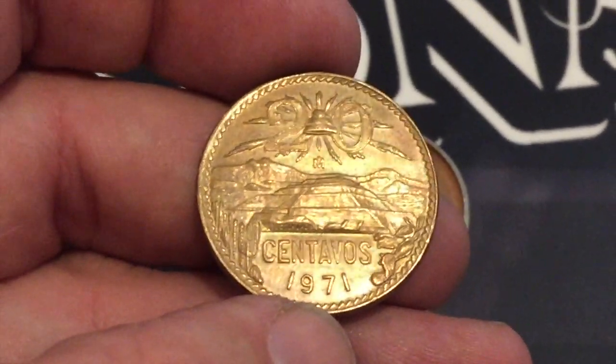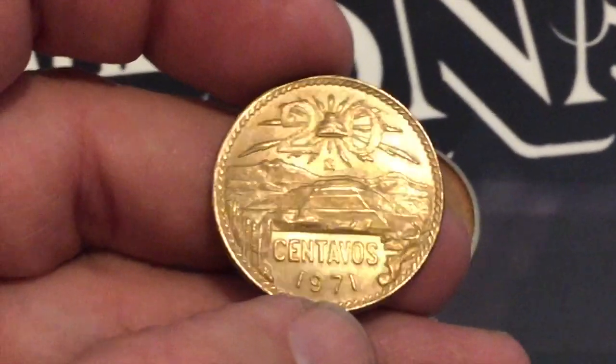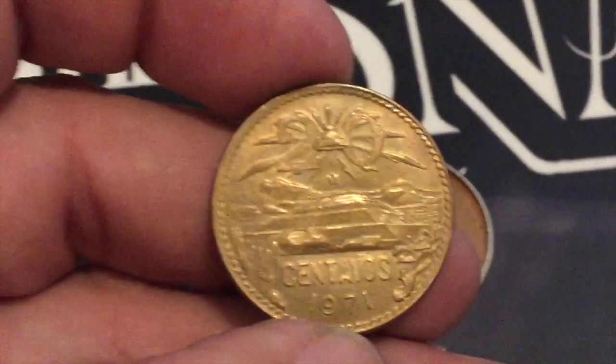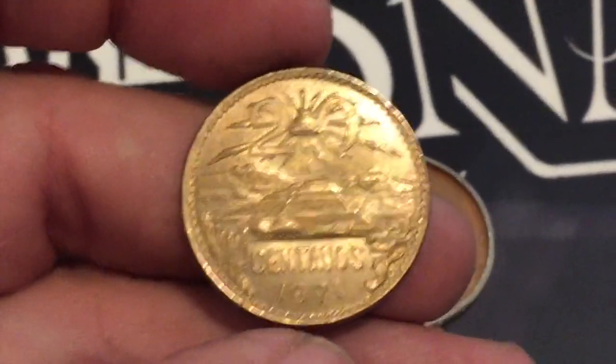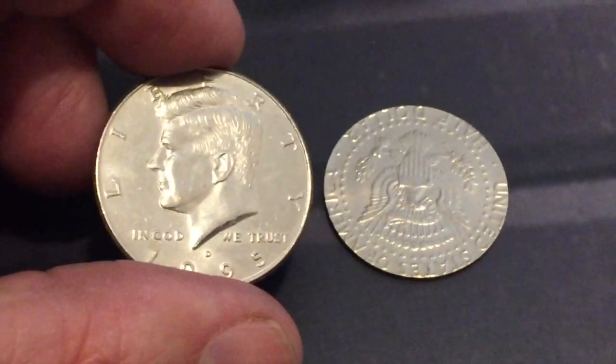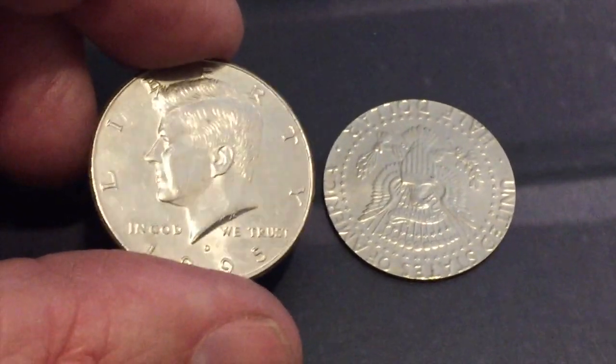This one's in really great shape, I'm really excited to get this. It's a first for our channel — like I said, I've never seen this one before. The only other ones I know of are the Britannia reverse from Great Britain, it's like a one cent piece.